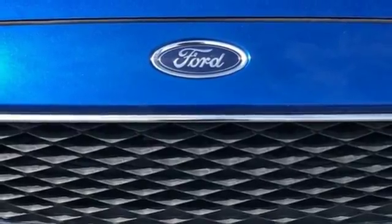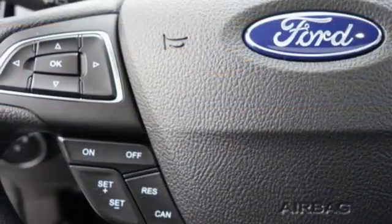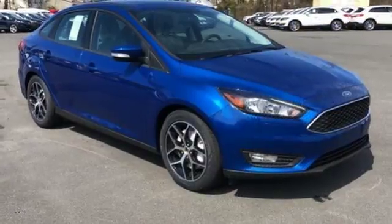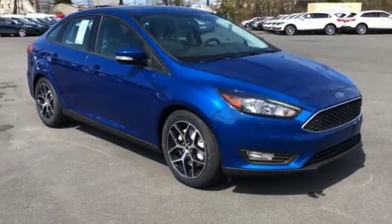On the road, the torque vectoring control takes on curves in slick conditions with ease, while the personal safety system keeps an eye on you. Find your fun in this Focus. Take it home today.